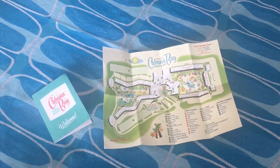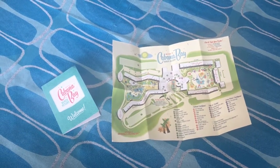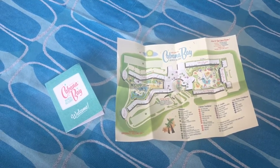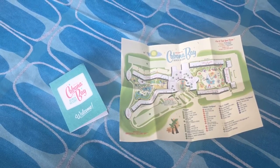Today I'm going to give you a quick little tour of a family suite here at Cabana Bay. It's one of my favorite resorts here at Universal Studios Orlando — actually one of my favorite resorts altogether, right up there with the Polynesian, believe it or not. So stay tuned and we're going to check it out.